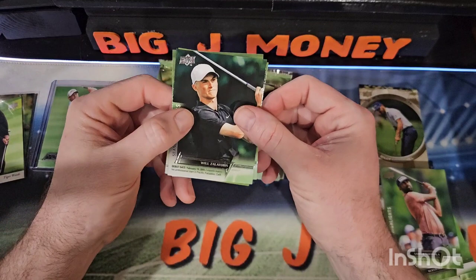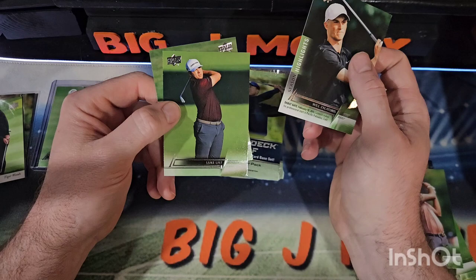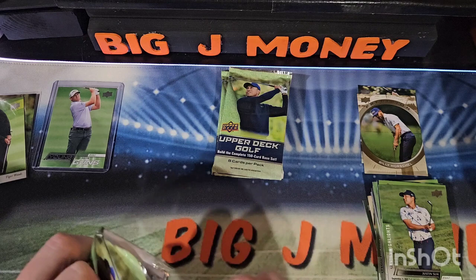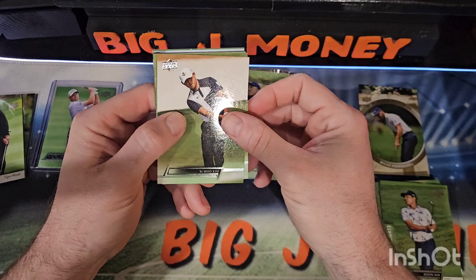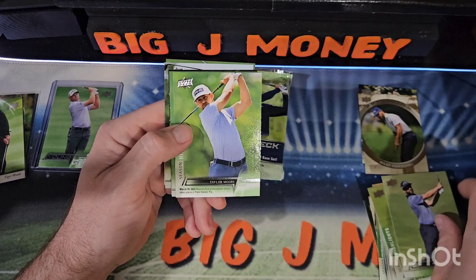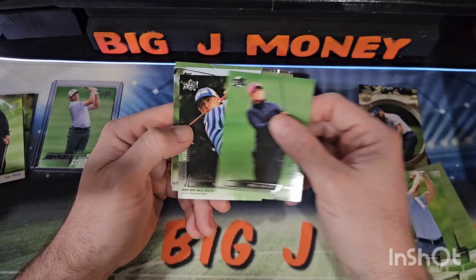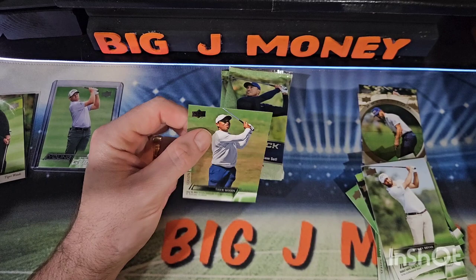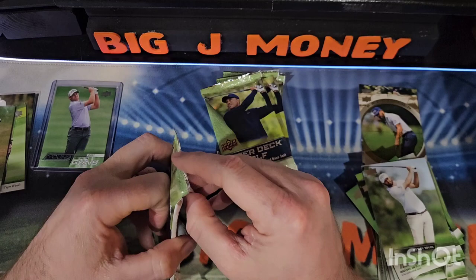Will Zalatoris — this is the other guy who was on the autograph checklist. Luke List and Justin Su. Su Woo Kim, Tjorbjorn Olsen, Adam Hadwin, Taylor Moore, Paula Creamer, Taylor Moore again, Wesley Bryan, and another Tiger. I don't know how many Tiger Woods are in this set, but that's three so far.